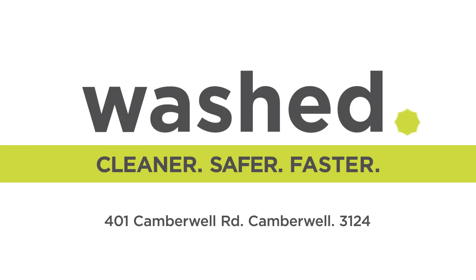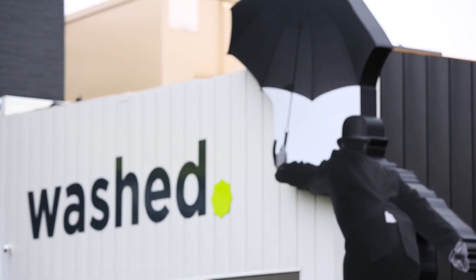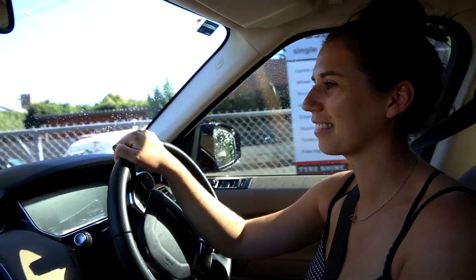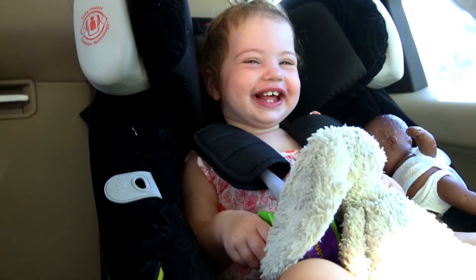Welcome to Washed, a specialist, efficient and sustainable car wash, bringing the latest in advanced car care technology to drivers who are big on flawlessly clean cars, but short on extra time.